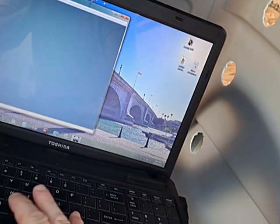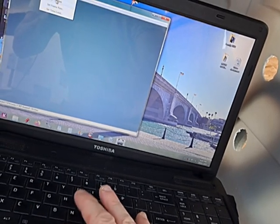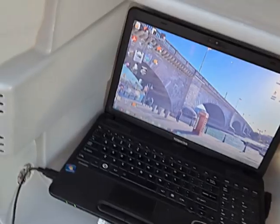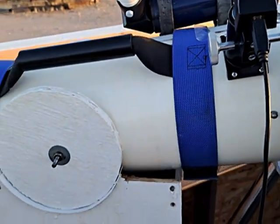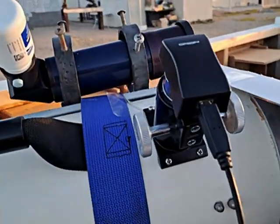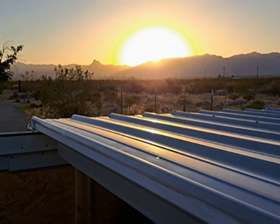It looks like the sun just went out of view, so I'm going to stop that. This is the Orion Starshoot 2 that I was using — pretty good, basic, nothing spectacular. And the sun's going behind the ridge, so I caught it just in time.